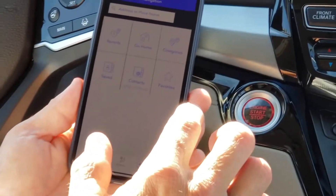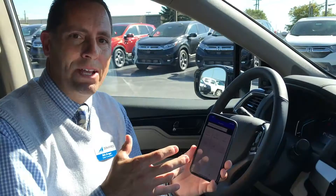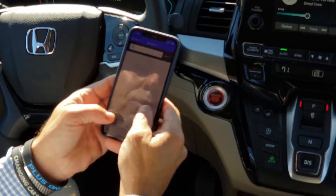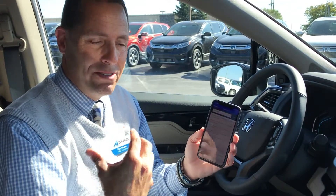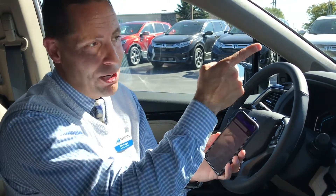Another nice feature is tied to the navigation system. You know how kids are — they're always hungry. They can actually put in the name of a place, like Taco Bell because my kids like to go there a lot, and their phone will search for the nearest Taco Bell up the road.